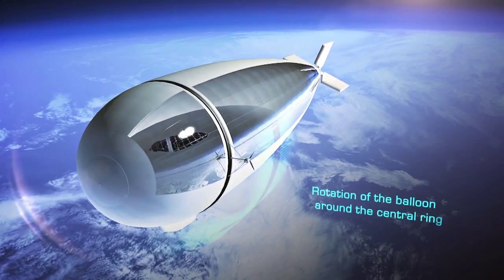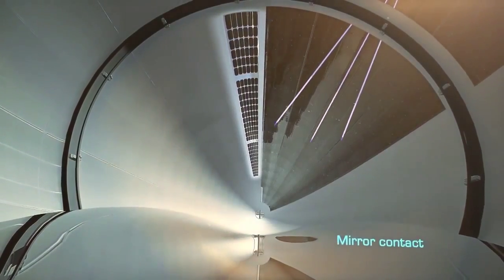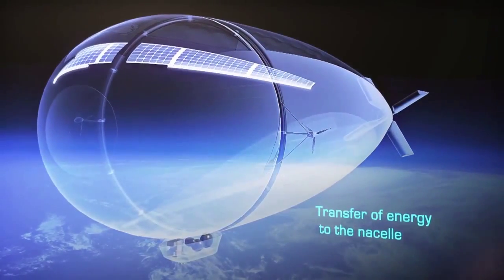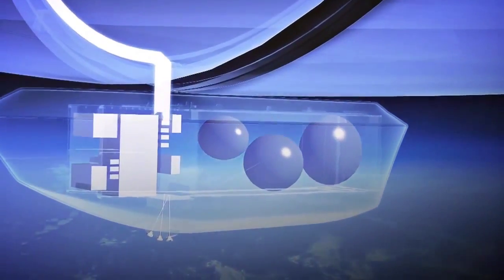Using a blimp-like design, the Stratobus has a simple launch mechanism — you let it go — while it stays in permanent contact with a light ground station. Once released, this thing ascends to a stationary position at 65,000 feet in the lower stratosphere. Suddenly Stratobus doesn't seem like such an innovative name.